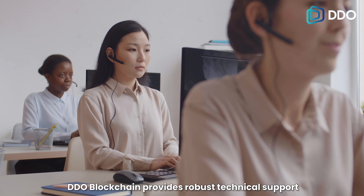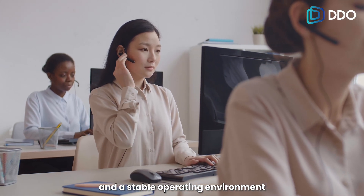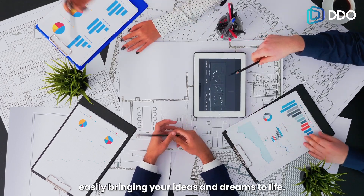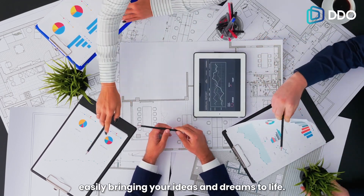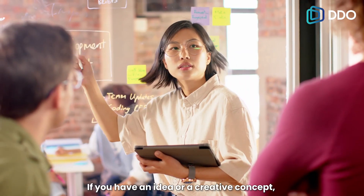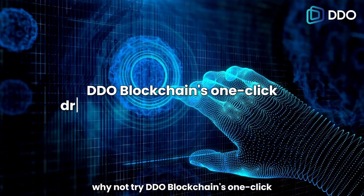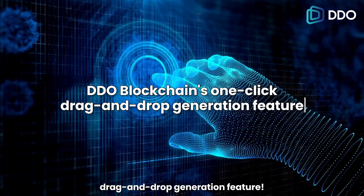DDO Blockchain provides robust technical support and a stable operating environment to ensure your projects launch smoothly, easily bringing your ideas and dreams to life. If you have an idea or a creative concept, why not try DDO Blockchain's one-click drag-and-drop generation feature?